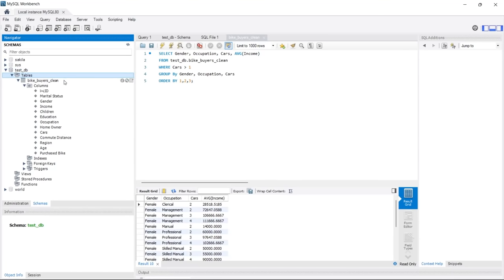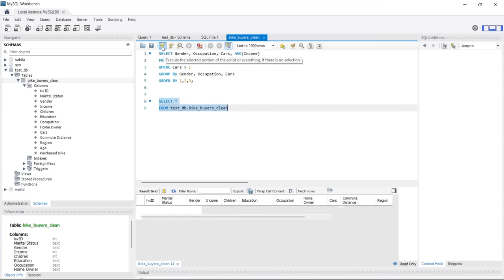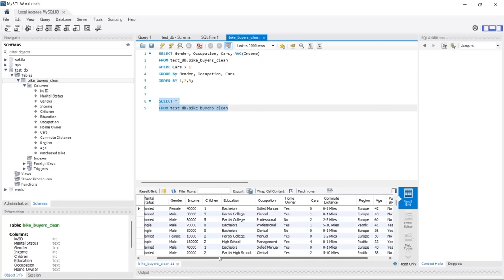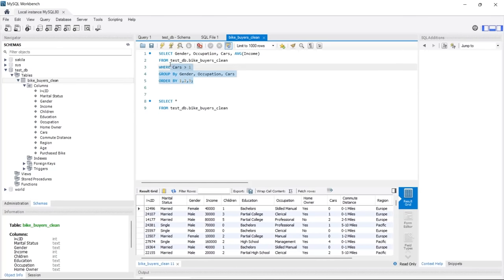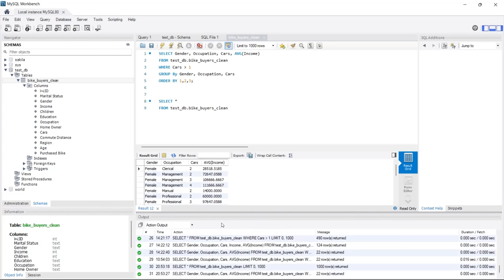Over here we have our test database and our tables. In this table called Bike Buyers Clean, we have all of these columns — that's the actual table we're querying. If I say select star, which means select everything, I can highlight this and click the execute button, which is going to show me all the data. And if I want to run this aggregated query up here where we're taking the average income, I can get those results. Down here there's an output section where you can see the different queries we've run, how long they took, and some useful information.